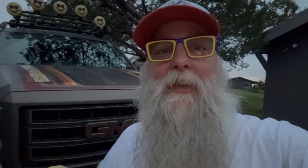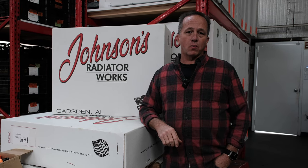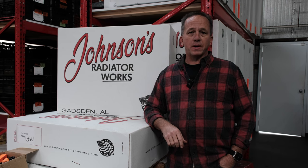We're planning on doing more of these, so let me know what you think in the comments. I'll let Alan give you a tour. I'm Alan Johnson and we're here at Johnson's Radiator Works. I'm going to walk you through today and show you how the best handmade copper-brass radiators are made here in the USA.